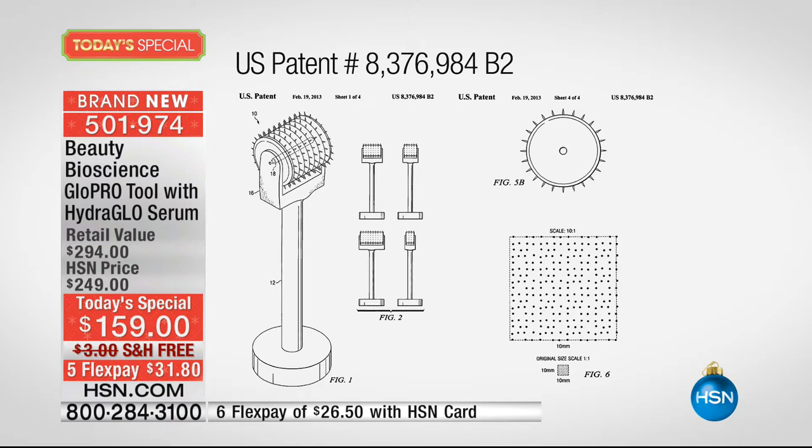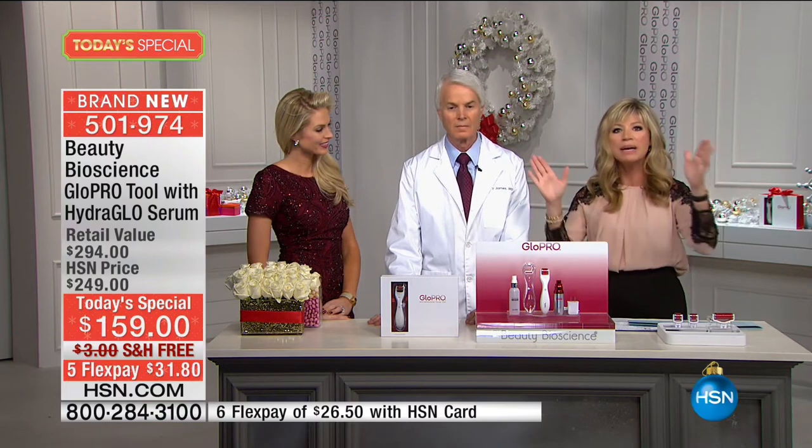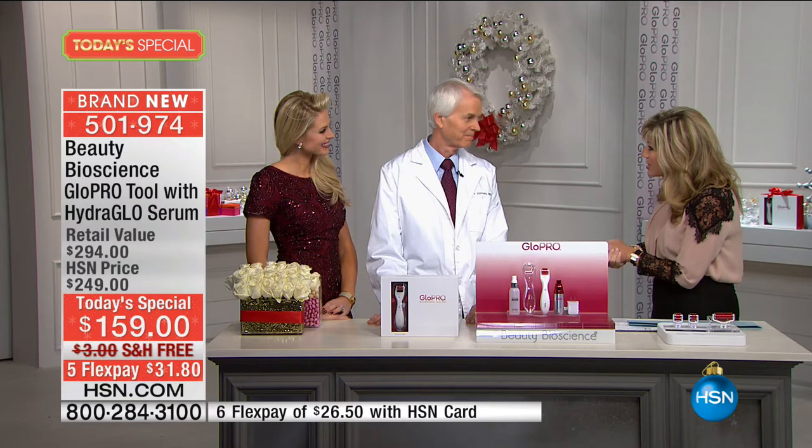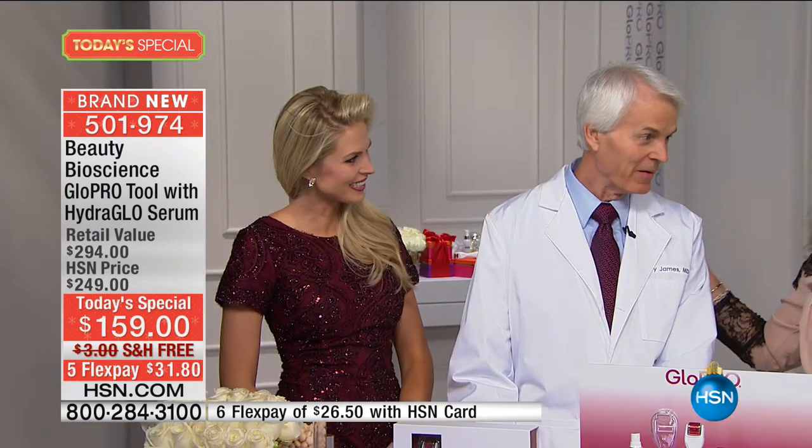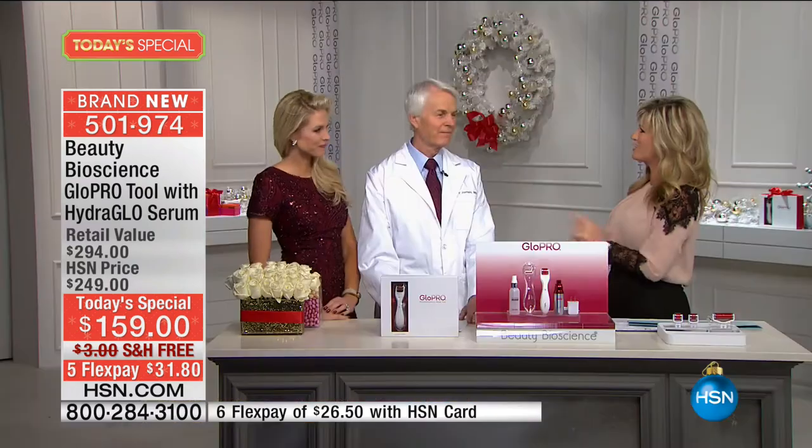We're thrilled and honored to have with us Dr. Terry James, who has developed not only this tool and its patent, but some of the most expensive skin care in the world. He is the reason why micro needling in doctors' offices even exists, and now he's bringing it to us in the privacy of our own home. Co-founder Jamie O'Ban is also joining us — and this is her father. We're thrilled to have both of you here tonight for the biggest beauty tool launch in HSN history.